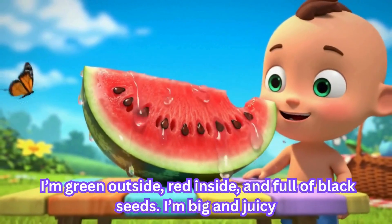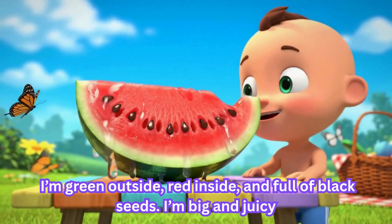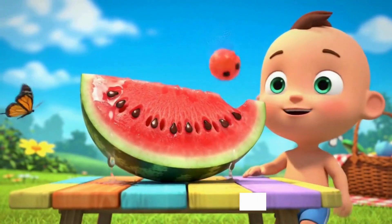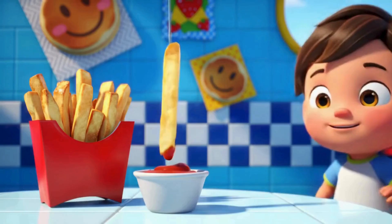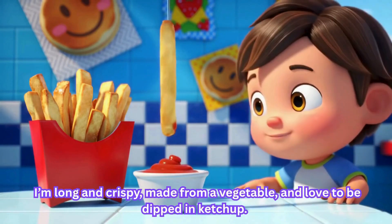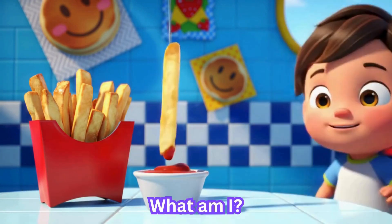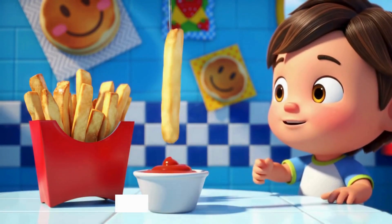I am green outside, red inside, and full of black seeds. I am big and juicy. What am I? I am watermelon. I wear a hat made of cream, sometimes have sprinkles, and I hide in a paper cup. What sweet treat am I? I am cupcake.